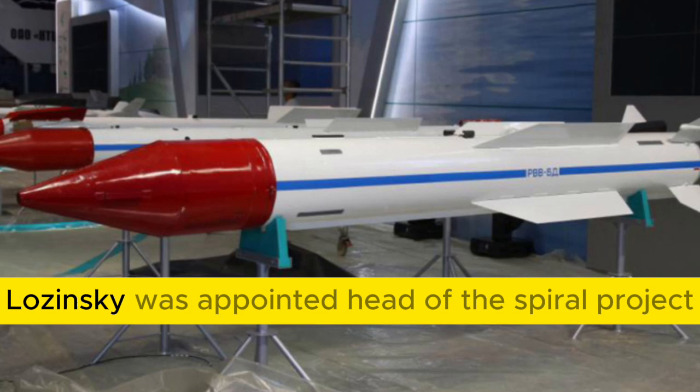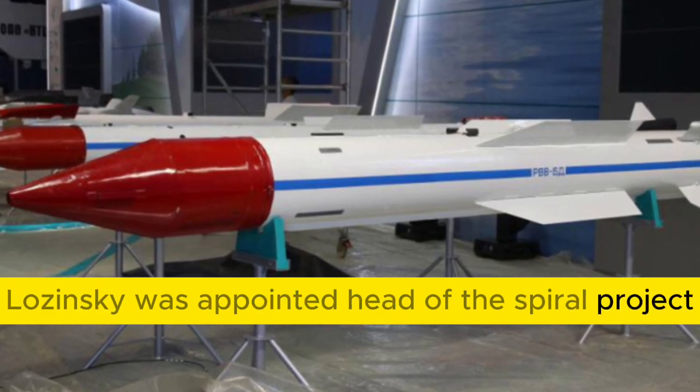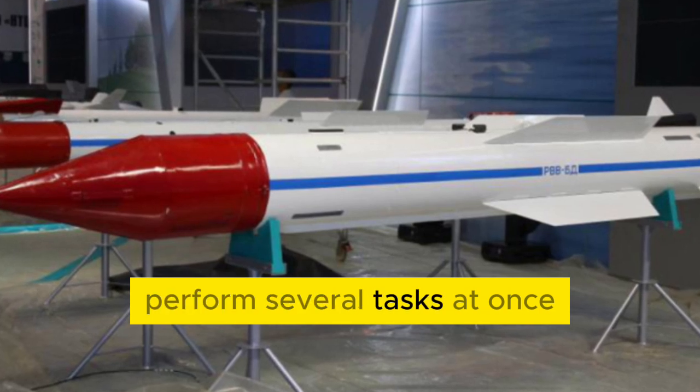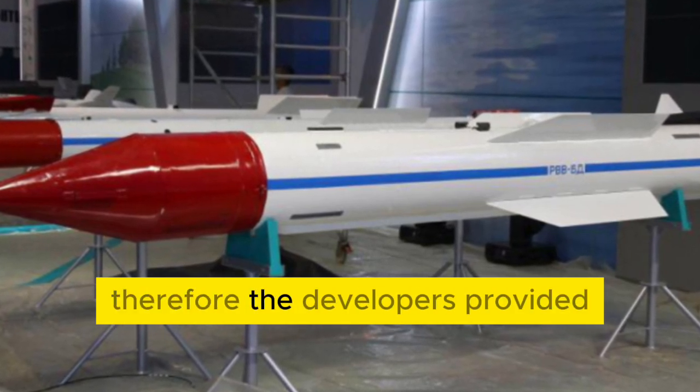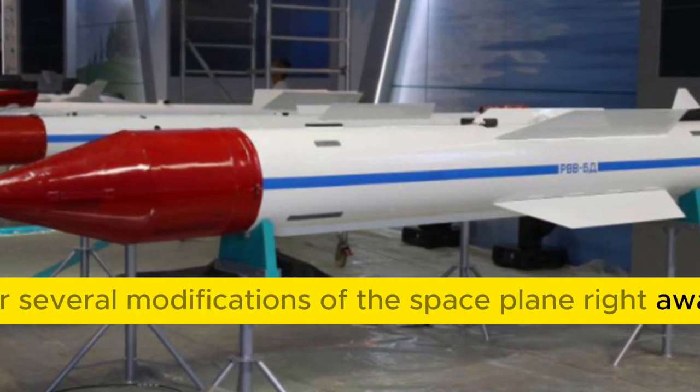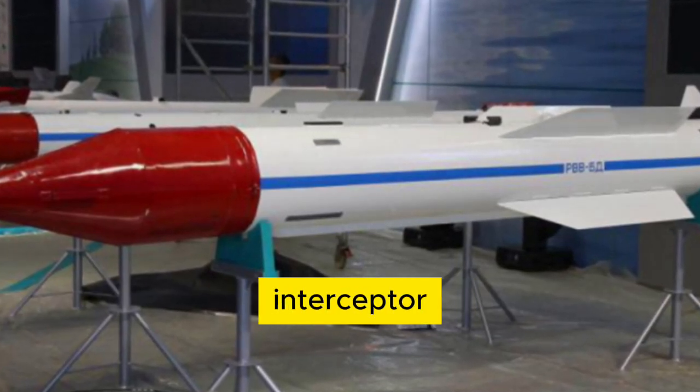Gleb Lozino-Lazinsky was appointed head of the Spiral project. The military wanted to get a space plane that could perform several tasks at once, so the developers provided for several modifications right away: reconnaissance, interceptor, and space bomber.